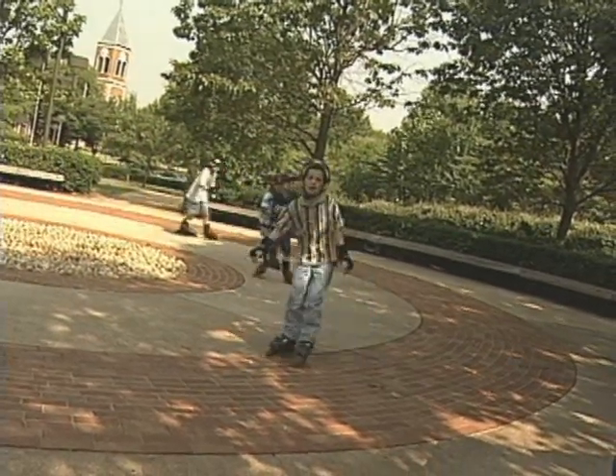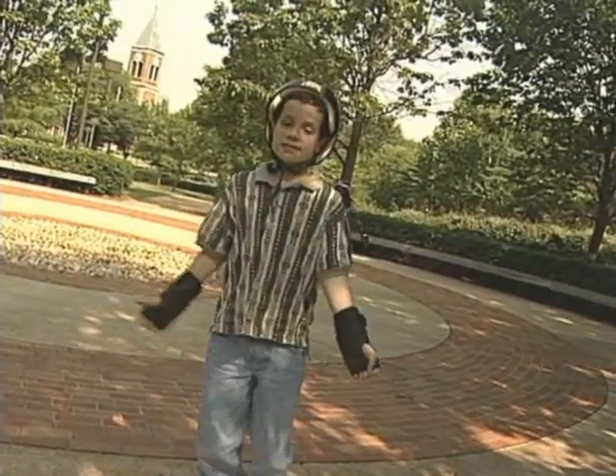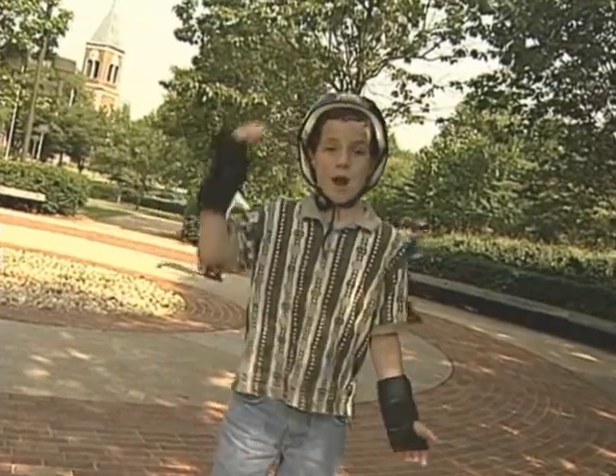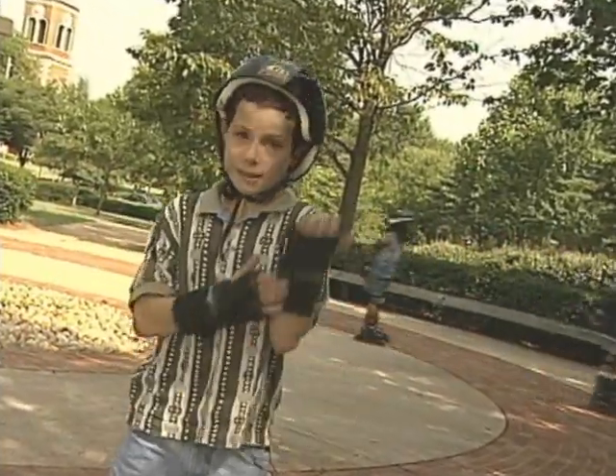Hi, my friends and I sure like to rollerblade. What about you? Do you like to skate or ride a bike? If you do, I bet you wear a helmet like this. Or you might even wear wrist guards like these.